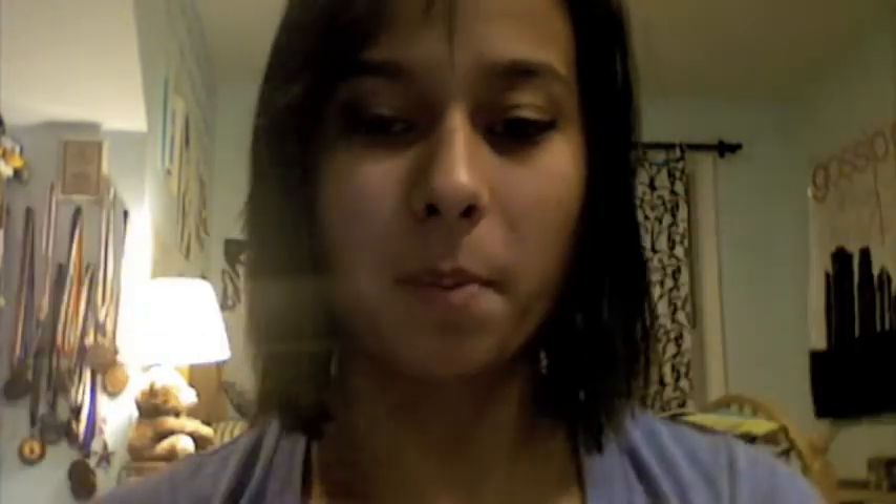Finally, product number six is just gonna be mascara — I'm using Dear Shows Blackout — and I'm gonna apply that on top of my lashes.